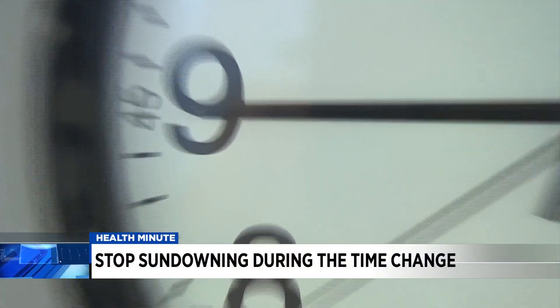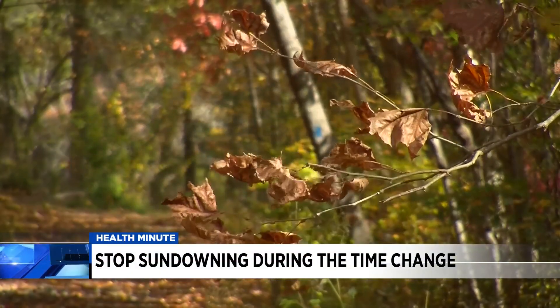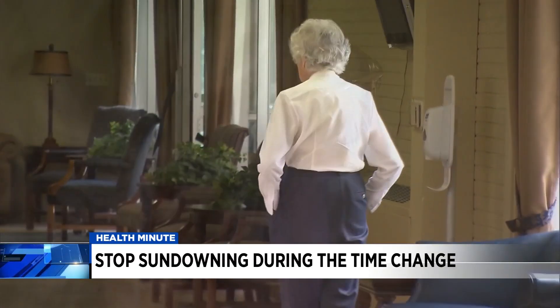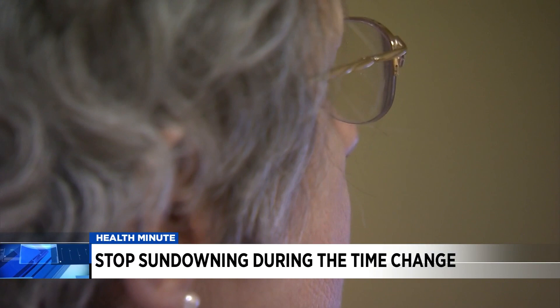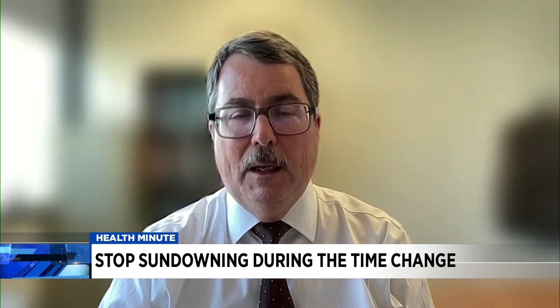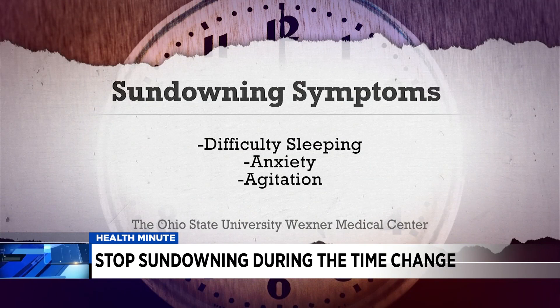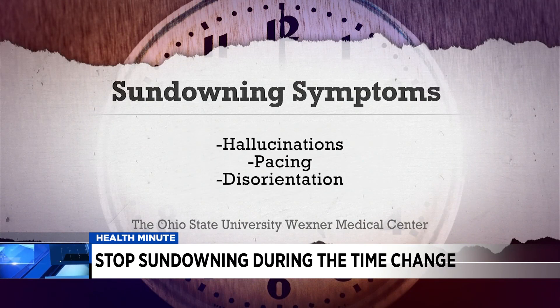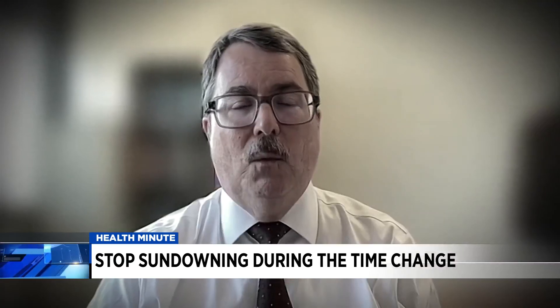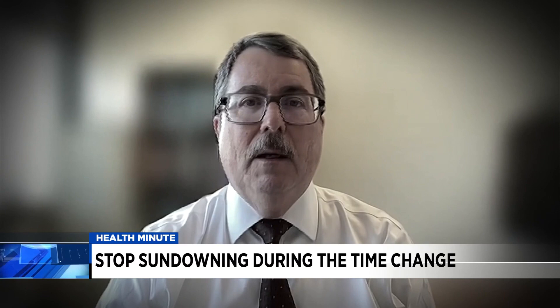It's time to fall back, but the changing time can create confusion called sundowning in those who have dementia or Alzheimer's disease. They have a lot of damage to their brain, so their brain is not working as well as it used to. Sundowning symptoms can include difficulty sleeping, anxiety, agitation, hallucinations, pacing, and disorientation, says Dr. Douglas Shari with Ohio State's Wexner Medical Center.